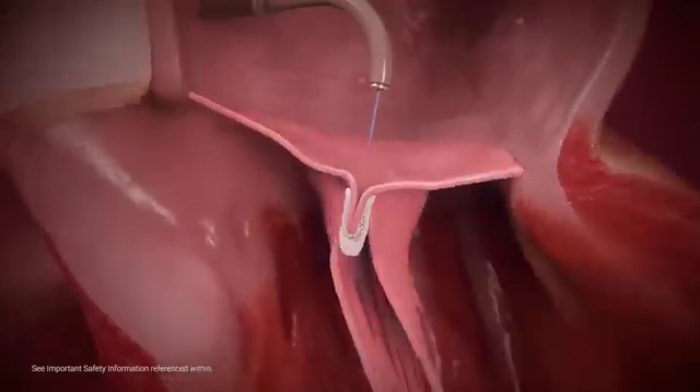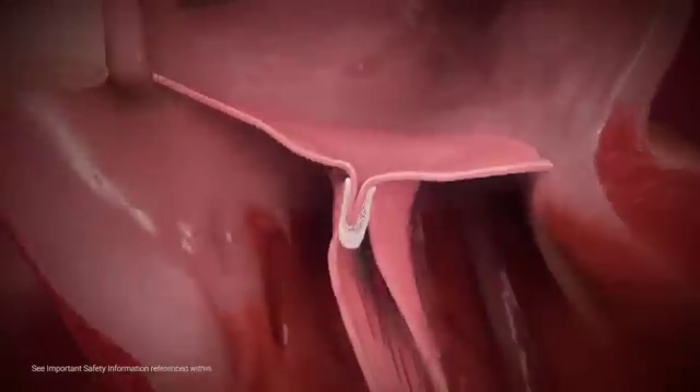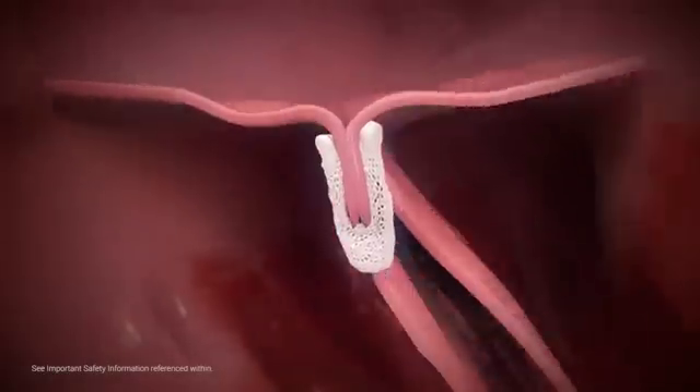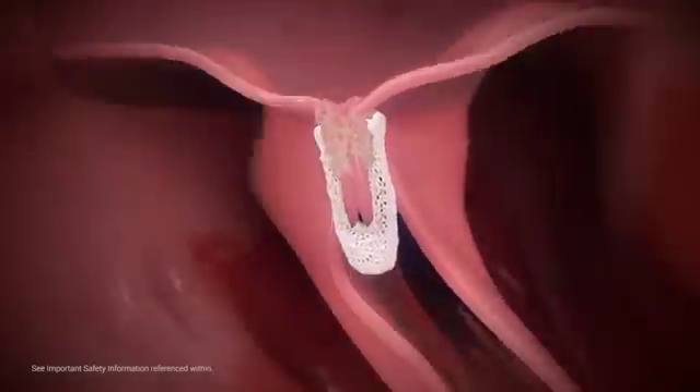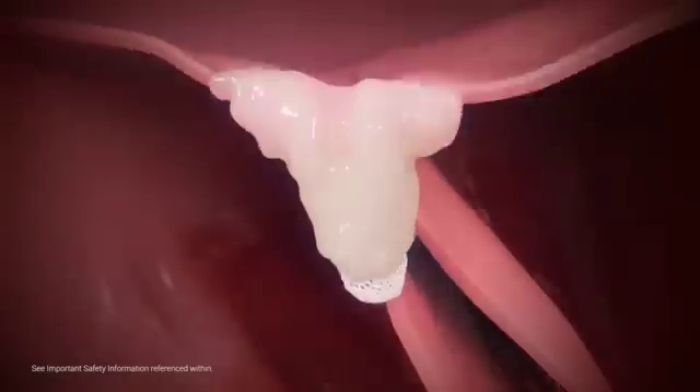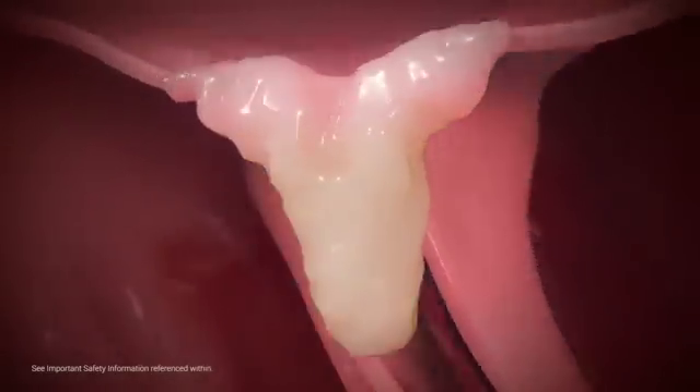Prior to deployment, the MitraClip can be released and repositioned for optimal MR reduction. Once achieved, the clip is released and the full system retracted. In most cases, the transseptal puncture reseals itself and tissue ingrowth between the clip arms increases, facilitated by the polyester clip covering, which promotes healing to create a fibrous tissue bridge between the leaflets.